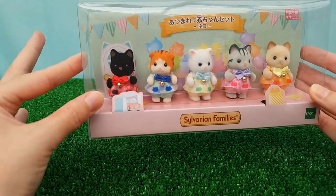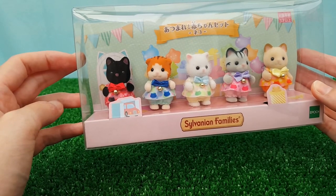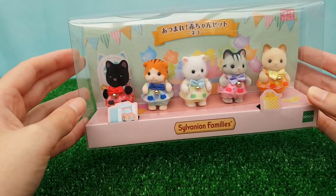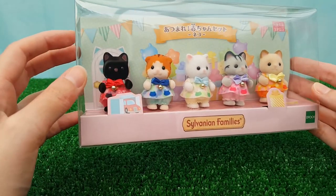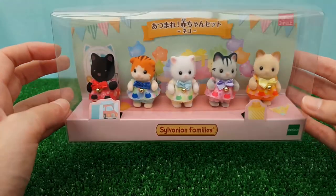Usually with this kind of box I will keep it and keep them in the box until such time as I want to put them in a scene. Then I'll take them out of the box, put them in the scene, and then probably pop them back in.